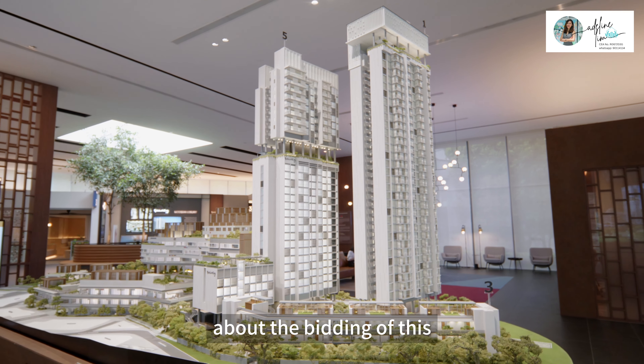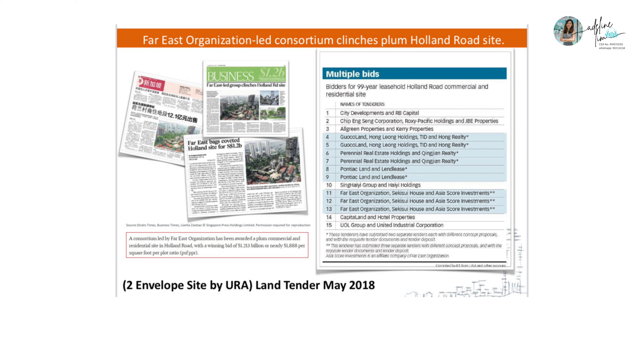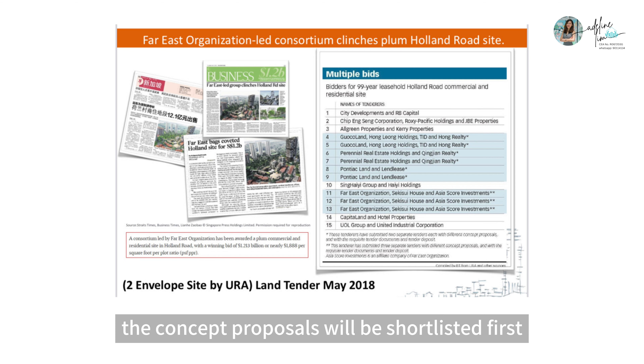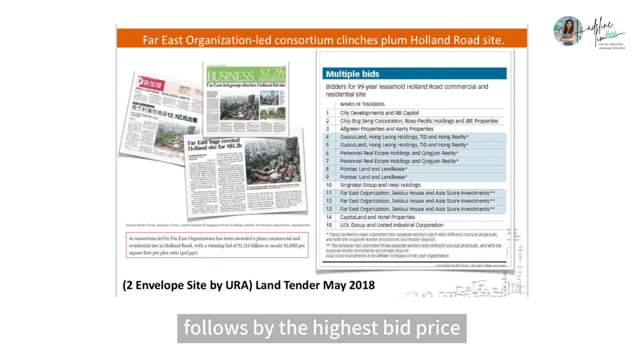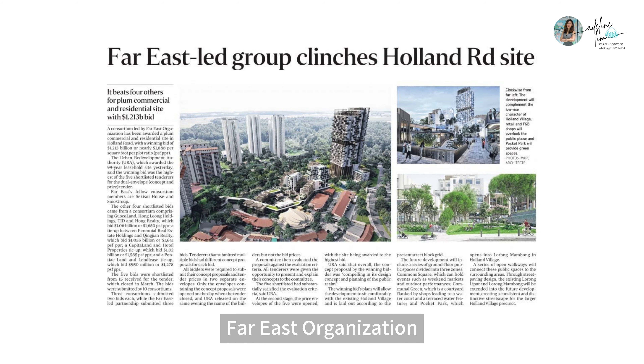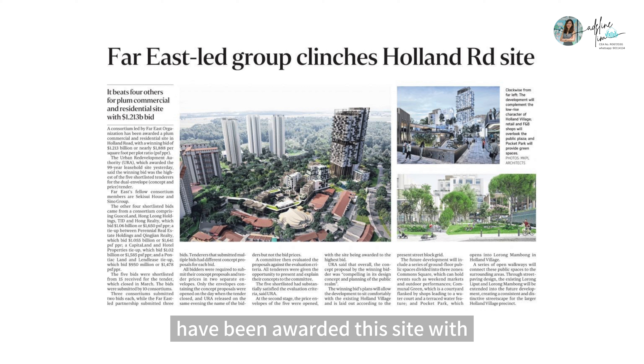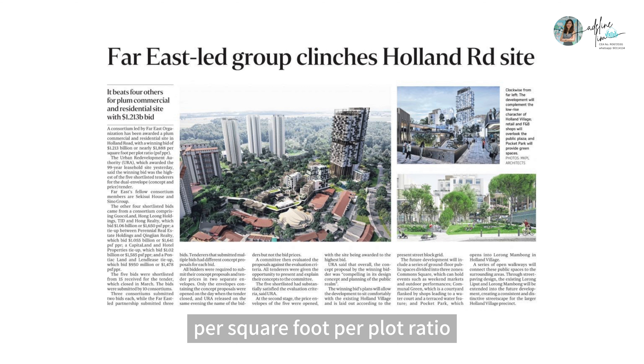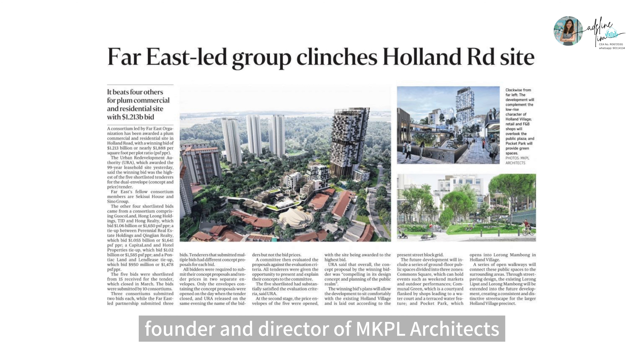Some background stories about the bidding of this piece of commercial and residential site. It is a dual-envelope concept bid by URA and has received 15 different bids. This means that the concept proposals will be shortlisted first, followed by the highest bid price. FIAS organisations together with Sekisui House and Sino Group have been awarded this site with a winning bid of 1.218 billion, or nearly 1,888 per square foot per plot ratio. The mastermind behind this unique mixed-use development is award-winning architect Siu Mangkok, founder and director of MKPL Architects.